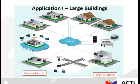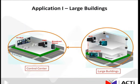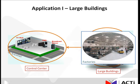Included among the many applications that the ACTI unified solution is useful in is the application of monitoring large buildings. Utilizing the INR, you would record and transmit your footage back to your control center. Some examples where this setup would be found include shopping malls, museums, offices, factories, and airport terminals.